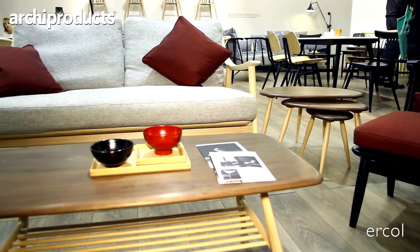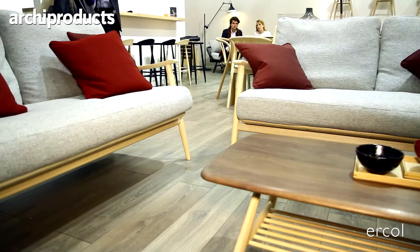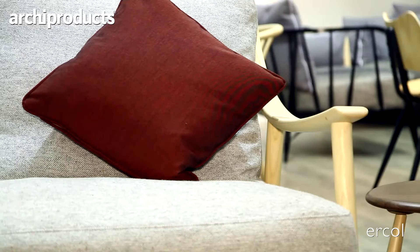We've added to our Merino range, which is an easy chair. We've added a small sofa — a two-seater sofa — which shows off the qualities of our manufacture. We work with solid wood: solid elm, ash and beech, and bending and crafting timber is something we've developed with expertise.